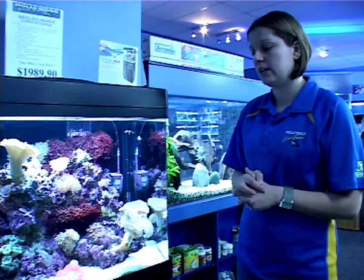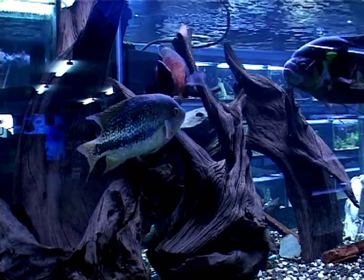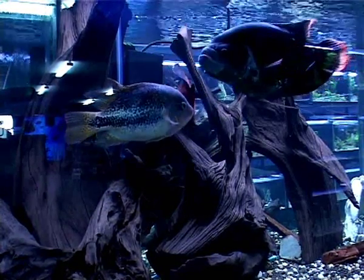A lot of people do say that they spend more time looking at their aquarium than they do the television. They're just fascinated by their fish. The more fish you have, the more interesting it is for you to look at.